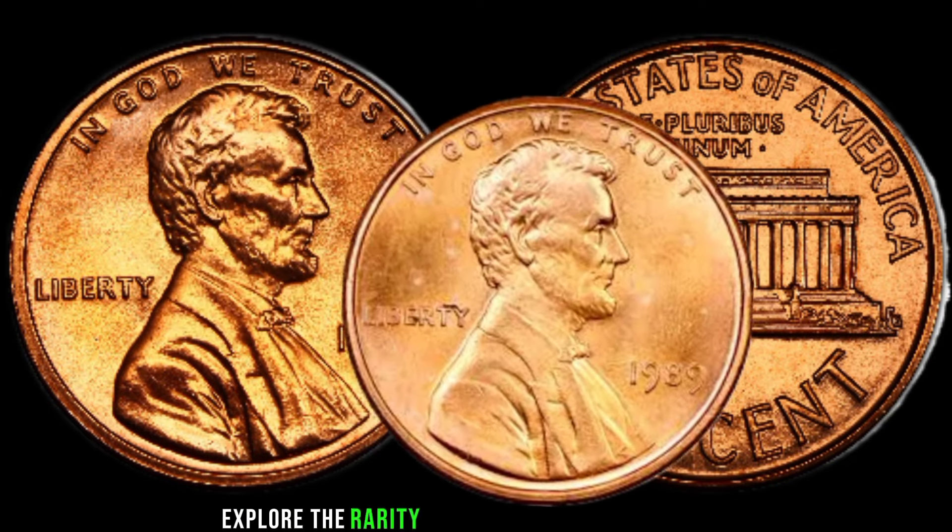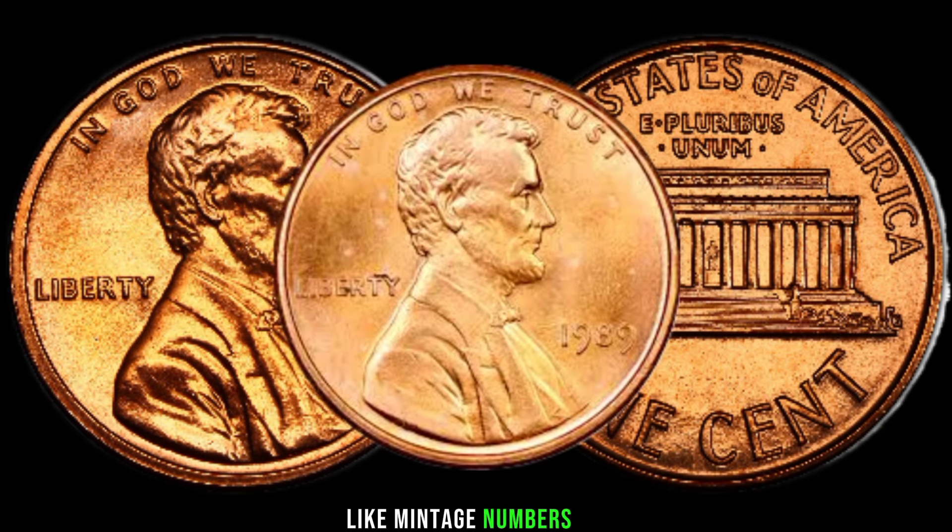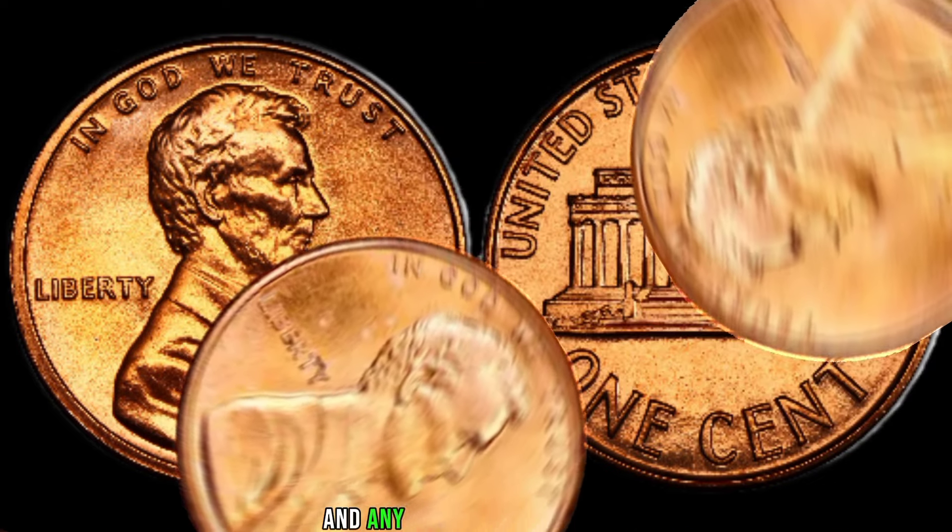Explore the rarity of the 1989 Lincoln penny, focusing on key factors like mintage numbers, mint locations, and any known variations.